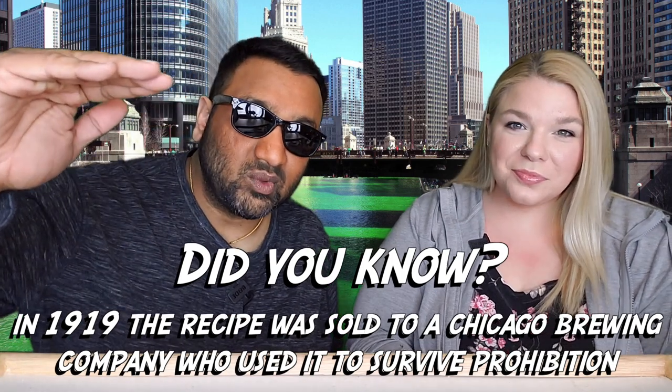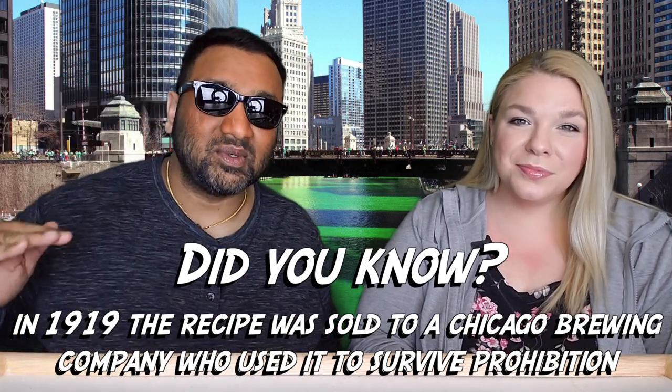Our rating system: thumbs up means we would buy this again, thumbs down means we would not. For me it is a thumbs up — this is pretty good. You can really taste the difference between a 7UP that has high fructose corn syrup and this that has real sugar. Also, this thing is very, very carbonated — when it was in my mouth I could hear the popping and crackling going on.